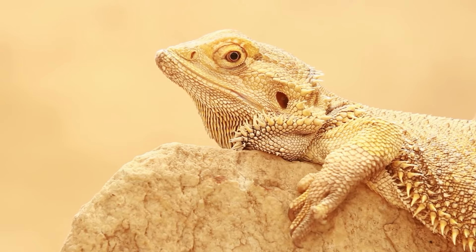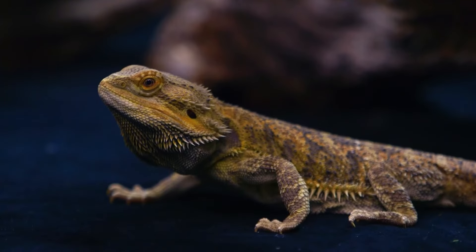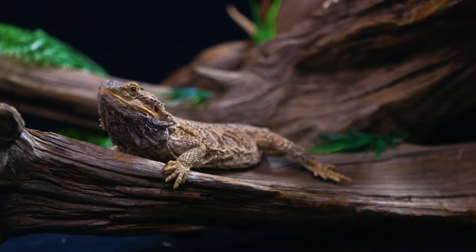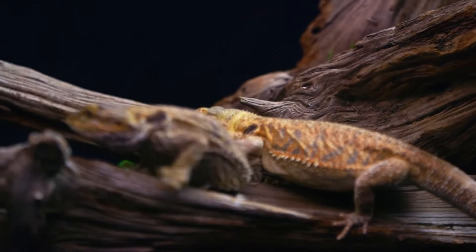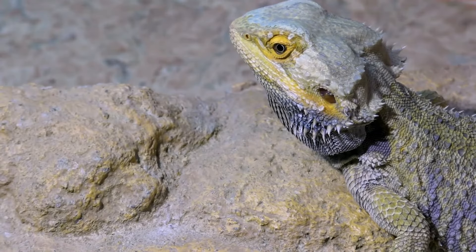Eye problems. Bearded dragons can develop eye problems such as swollen or red eyes, discharge from the eyes, or difficulty seeing. These issues can be caused by a variety of health problems including infections, injuries, or other health problems.